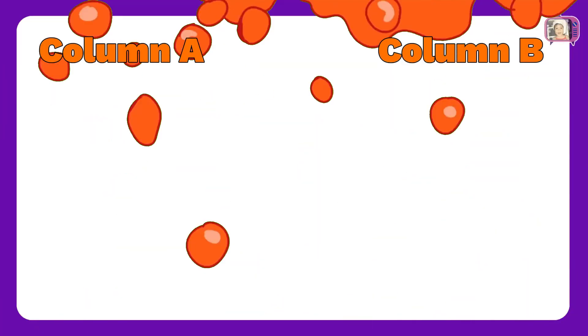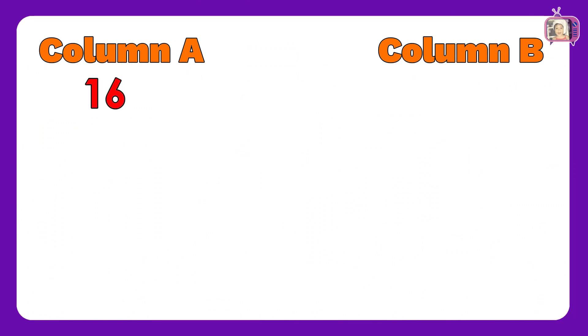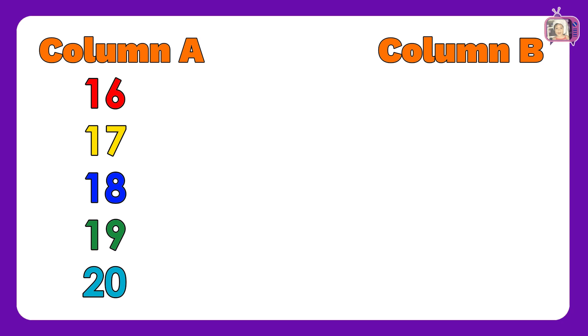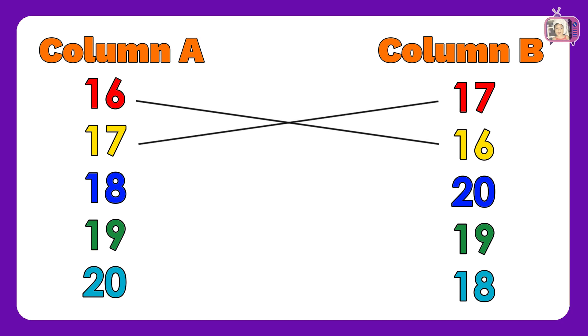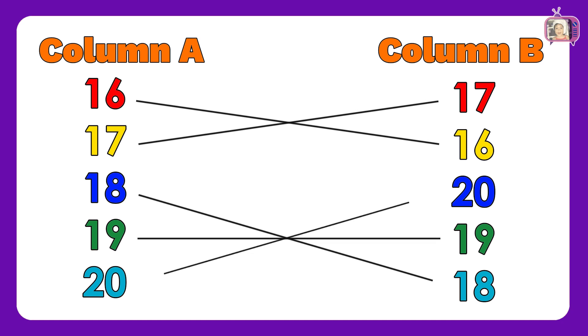For this sheet, we have the numbers: 16, 17, 18, 19, 20. In column B, we have numbers: 17, 16, 20, 19, 18. Now, let us match column A to column B: 16, 17, 18, 19, 20. Wow! Brilliant! You got all the correct answers!